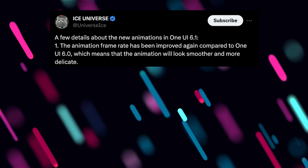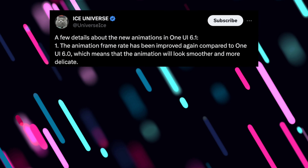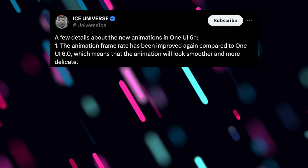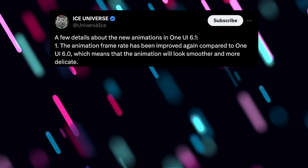I want to jump into One UI 6.1 because it's finally going to bring, reportedly anyway, better, cleaner, faster animations, so your phone should feel faster and smoother than ever — catching up to Pixel phones and OnePlus phones and other phones on the market. This information coming from Ice Universe, with a few details about the new animations in One UI 6.1. The animation frame rate has been improved again compared to One UI 6.0, which means the animation will look smoother and more delicate.